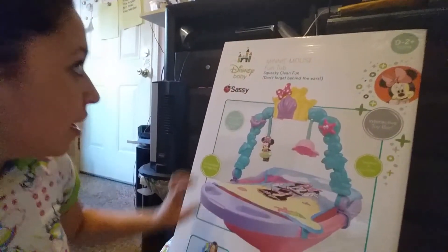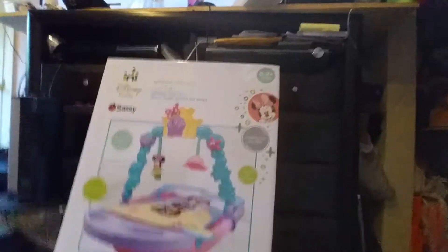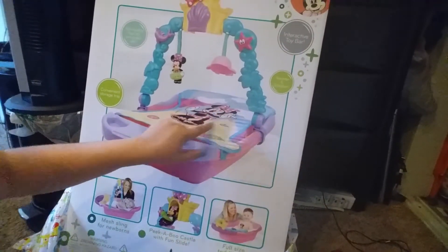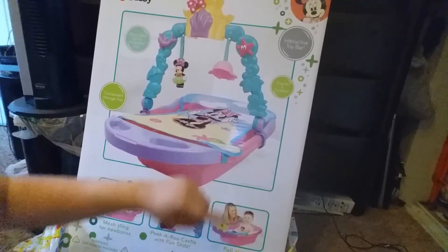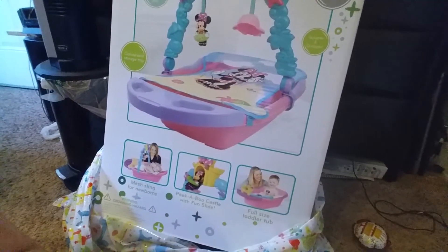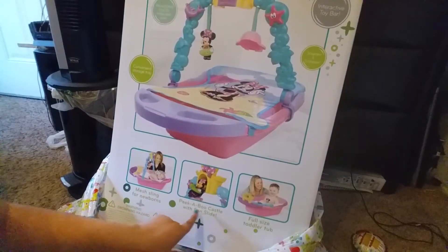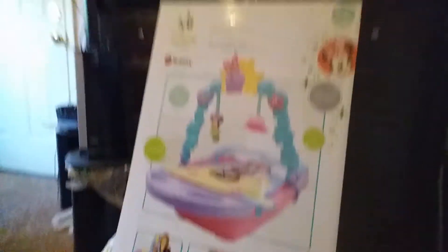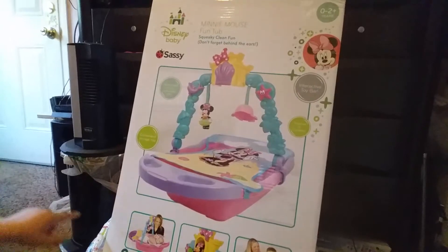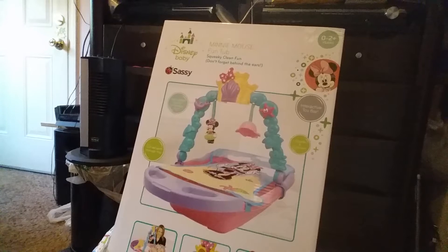It's the Minnie Mouse Fun Baby Tub. It has Minnie Mouse on it — you put this mesh in when she's a baby and then you take it off when she's bigger and bathe her as a toddler. It has a peekaboo castle with a fun slide so she gets to be entertained in this little cute thing. She also gave me a really cute card and a gift card for Babies R Us.